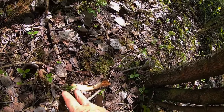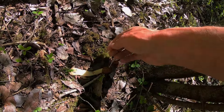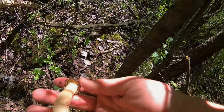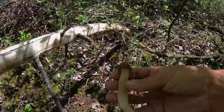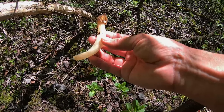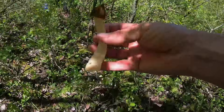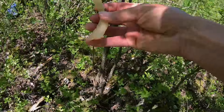I'll jump in and do a voiceover because I wrongly identified this in the video. I thought this was a verpa, which is in the morel family but not a true morel and questionable for eating. But this is actually a half-free morel. If the stem goes halfway up into that bell-shaped top and connects, it's a half-free morel. If the long stem goes all the way up and connects to the very top, it would be a verpa. So this is a true morel — a half-free morel — and they're perfectly edible and very good eating.